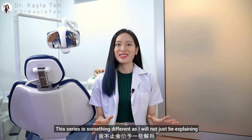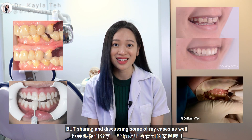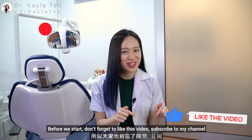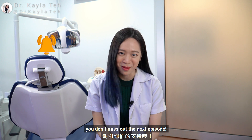This series is something different, as I will not just be explaining but sharing and discussing some of my cases as well. Before we start, don't forget to like this video, subscribe to my channel, and turn on the notification bell so you don't miss out on the next episode.